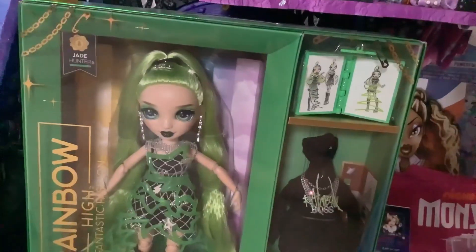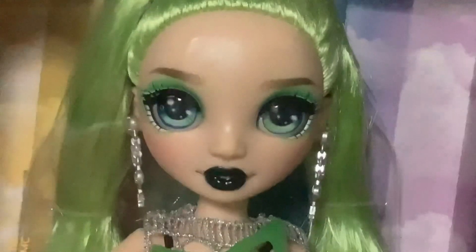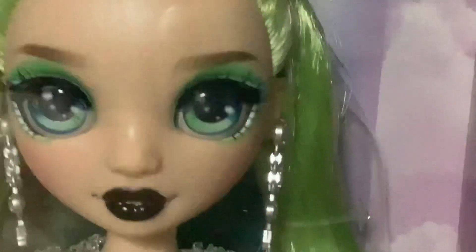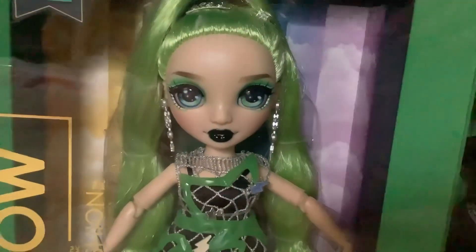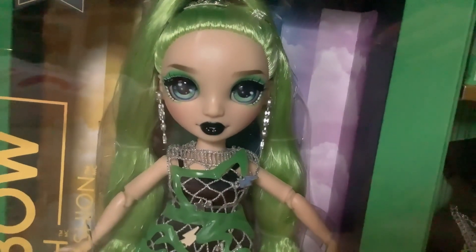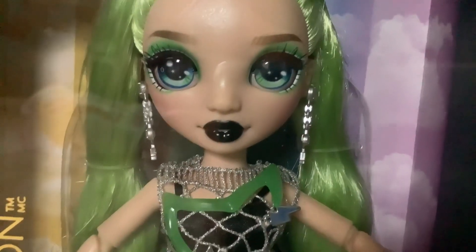I actually only saw three Jades at the store, and the first two that I initially saw in the aisle had their own issues with the face. This is the best one that I found, and I actually found her sitting on a clearance rack. All I could think was that somebody decided to leave her and come back for her, or they were trying to hide her there, and I took it from them. Which, if that's the case, you can have one of the wonky ones, dude. I need the perfect lipstick. The other ones all had smudged lipstick, but this one's perfect.